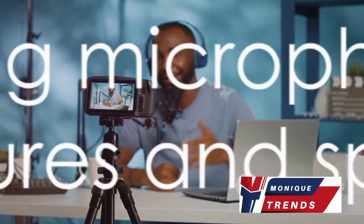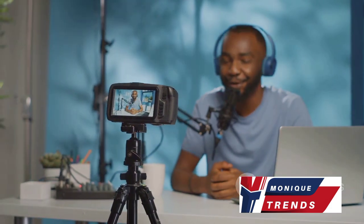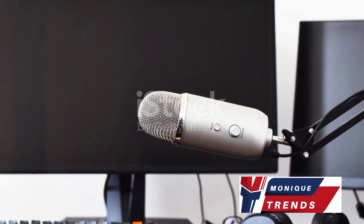We're about to embark on an exciting journey, comparing a range of microphones, each with their unique features and specifications. Stay tuned as we dive into the world of microphones.